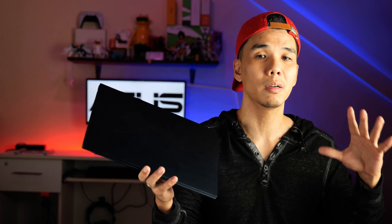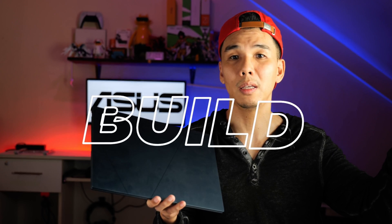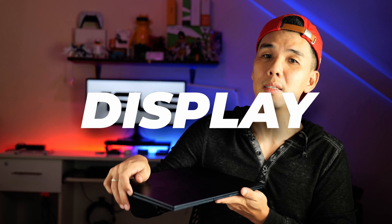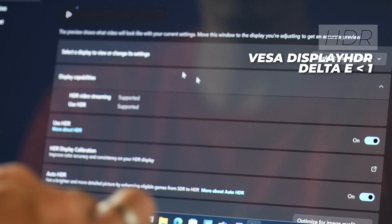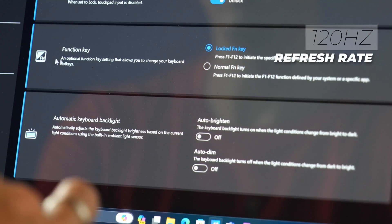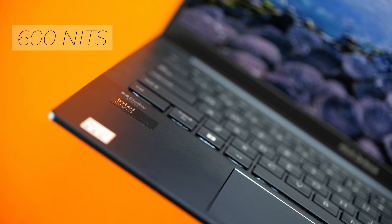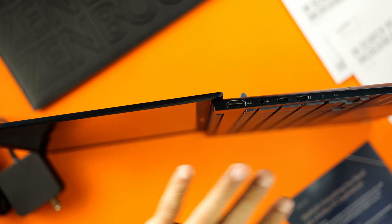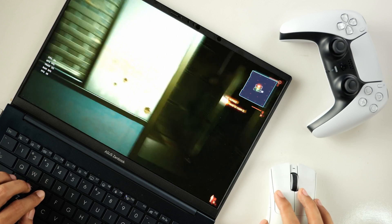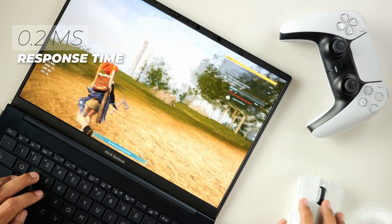With the software part out of the way, there are really three things that sell this laptop: display, build quality, and to a lesser extent, the battery. Beginning with the display, this is a 14-inch 3K OLED panel with HDR support and a native refresh rate of 120Hz. It covers 100% of the DCI-P3 color gamut, displays true blacks, and has 600 nits of brightness. It comes with Gorilla Glass, and for gamers and video content consumers, it has a response time of 0.2 milliseconds.